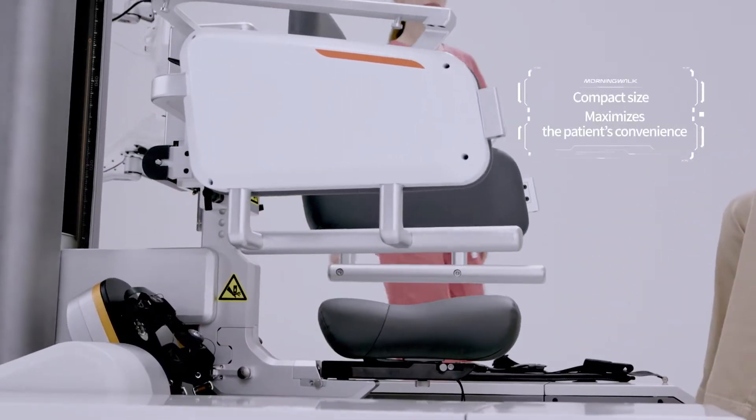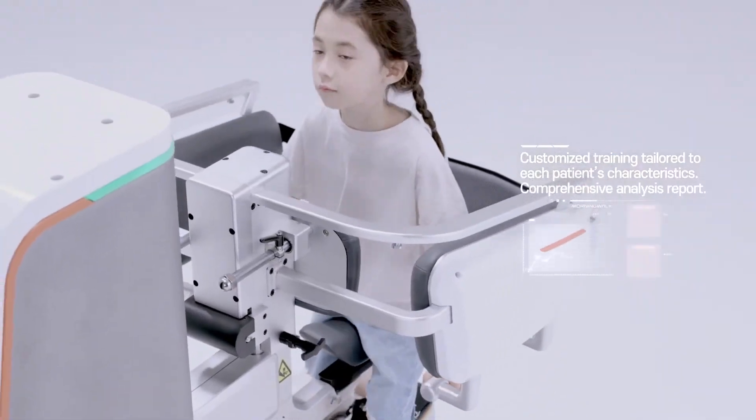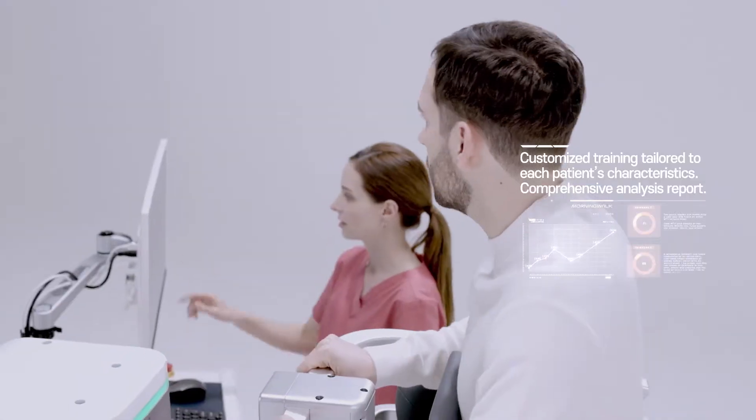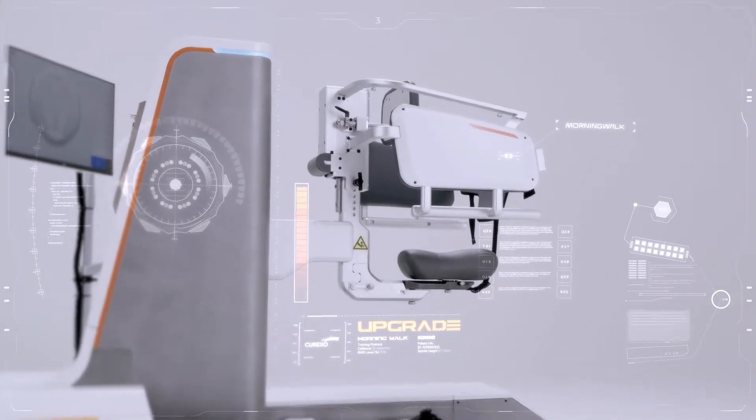Morning Walk, with a compact design, provides high convenience, customized training for each patient, and a comprehensive analysis report — an optimal training robot for gait rehabilitation.